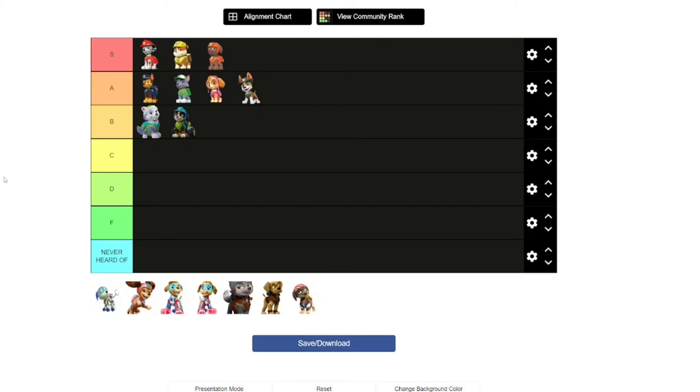Robodog next. I'm going to put Robodog in the S section because I think having someone like Robodog around is very handy.